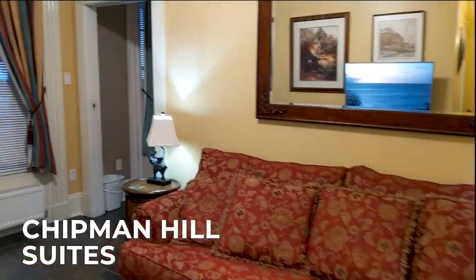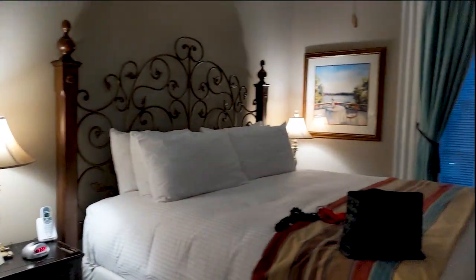Loved all the space we had at Chipman Hill Suites. They're located in the middle of everything in some of the oldest buildings in Uptown St. John.